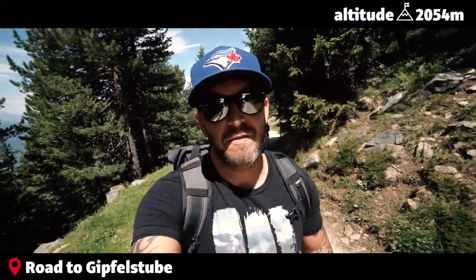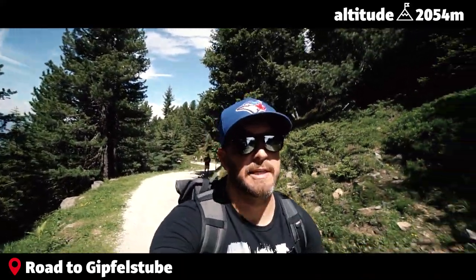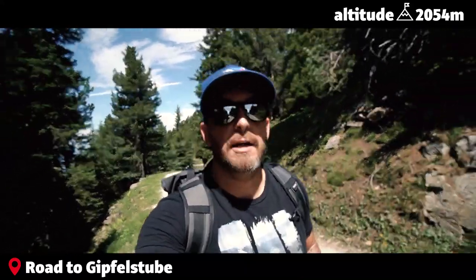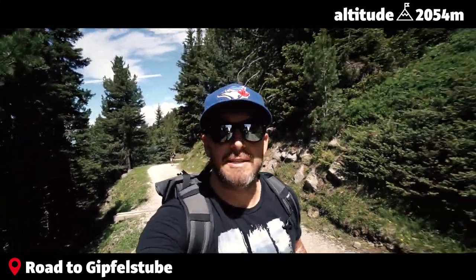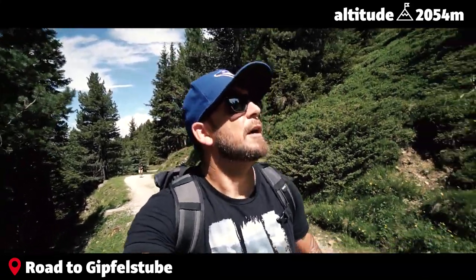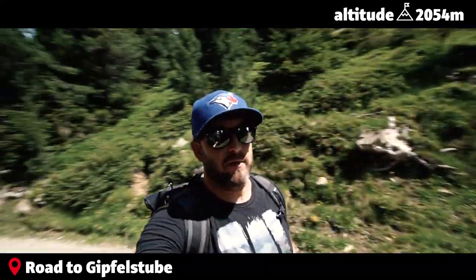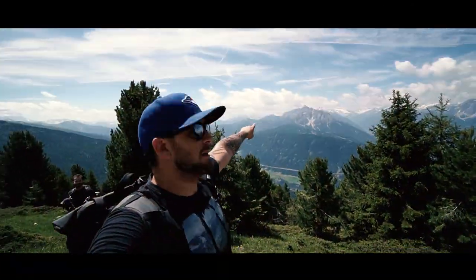One of the very interesting facts about the forest around the peak of Patsakoffel is that it's a primeval forest — it's been here for thousands and millions and billions of years. So everything you see around here has been around for a very long time and it's probably gonna be around long after us.